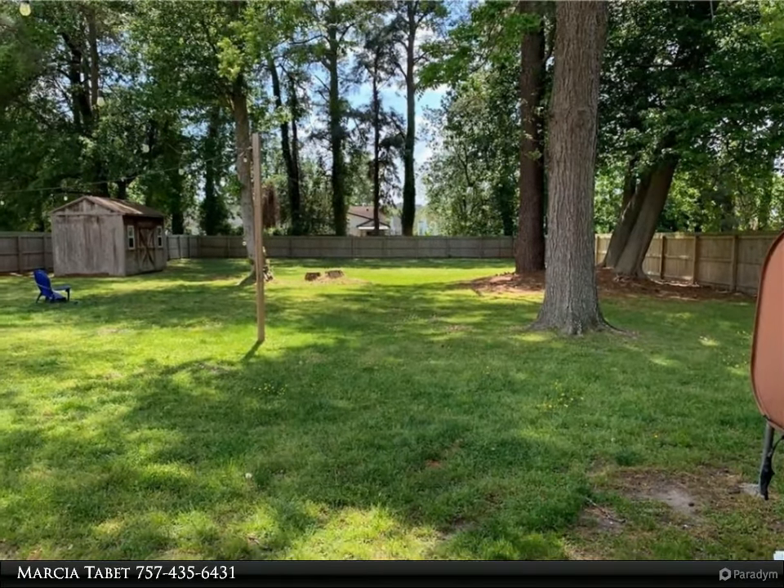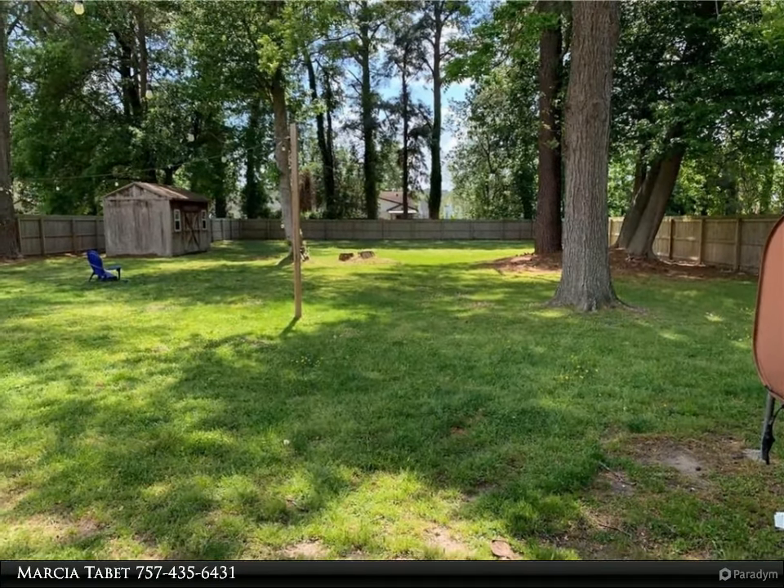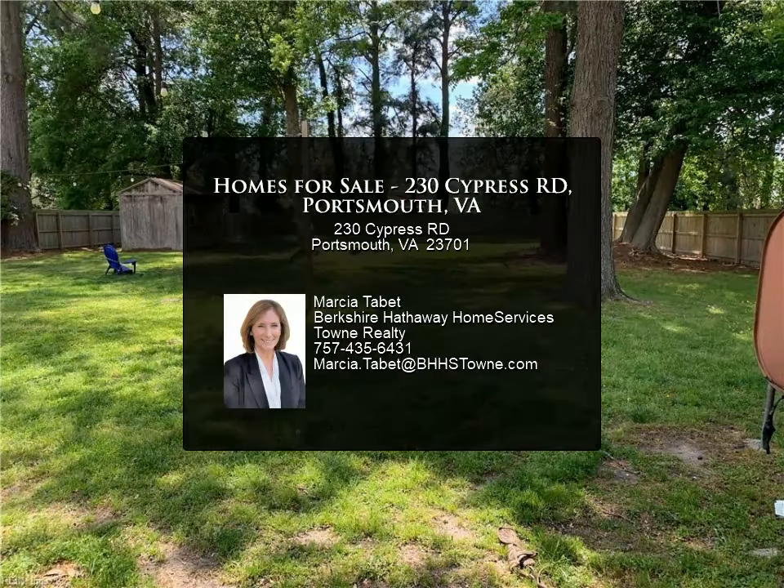New concrete driveway in 2021, washer/dryer, two-car garage, six-foot privacy fence in backyard, primary bedroom on first floor, and attached garage.